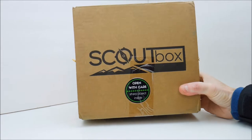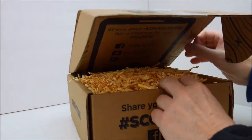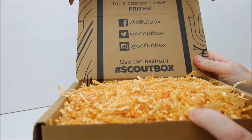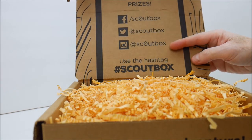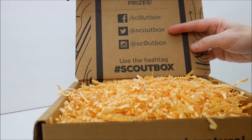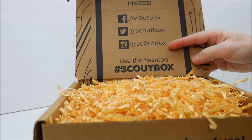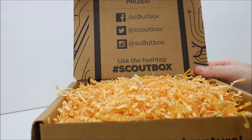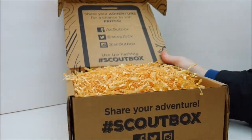This is the box that you get, which is basically just a brown box. When you get into it, you can see their Facebook, Twitter, and Instagram. Twitter is at Scout Box, Facebook is Scout Box with the O as a zero, same for Instagram. And their hashtag is hashtag Scout Box. Pretty cool little box.